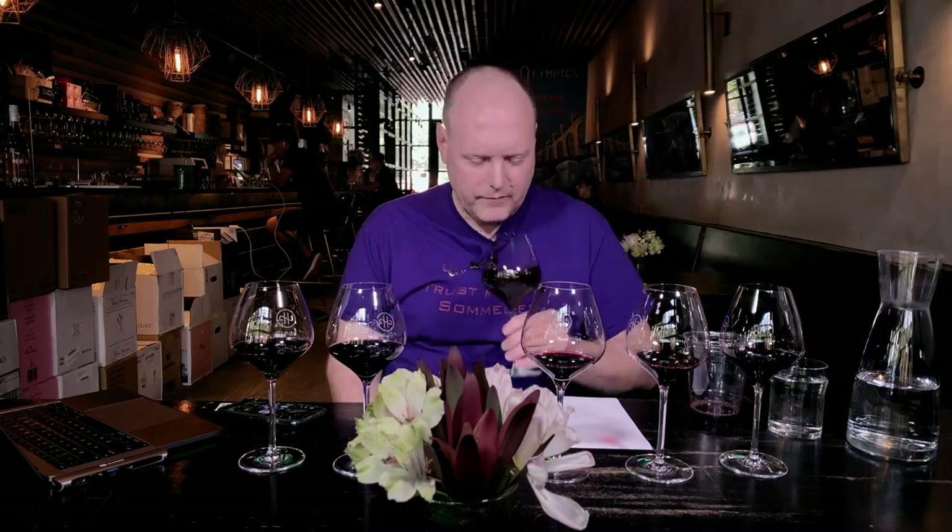Wine number four: good balance between red and black fruit, a brightness to the fruit. Similar aroma to wine three. I also get kind of a bug spray note — not necessarily typical for Cali cabs for me — and roasted coffee, which usually indicates some type of oak. There's a savoriness, a complexity, a richness, and a depth to this wine. The fruit feels really ripe but not over the top. Alcohol is really well integrated. Tannins are noticeable — more so than the other three. There's a juiciness to it. It'd be really interesting to see which one this actually is.